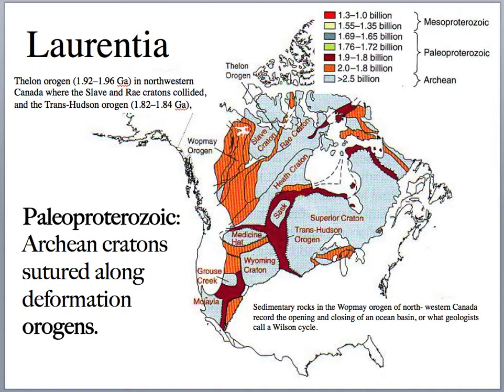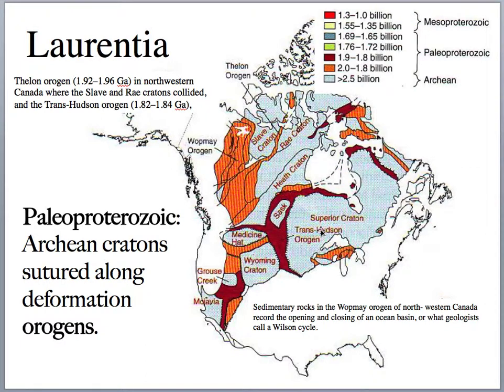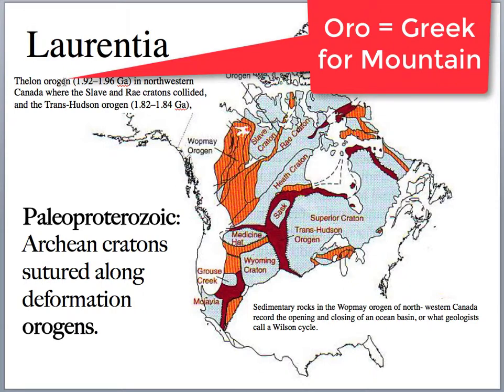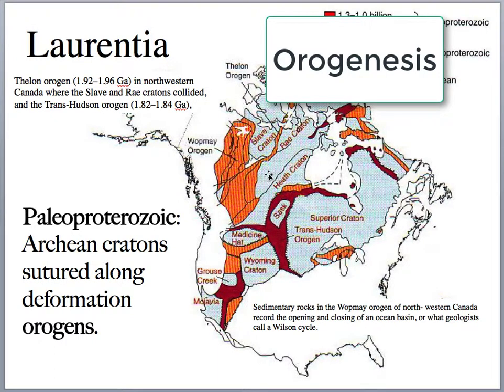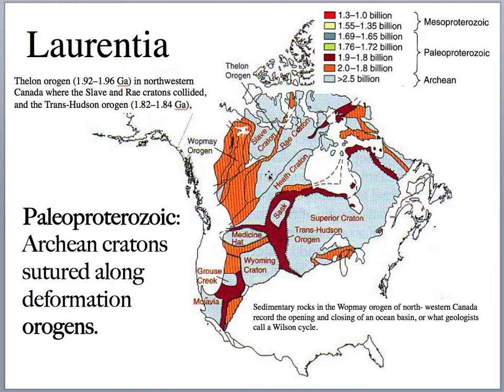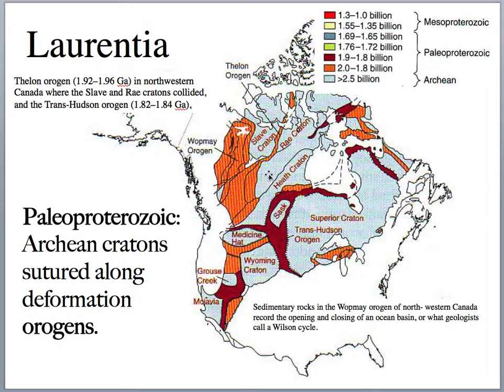The theme of the Proterozoic is that in the Archean we had individual cratons — the Slave, the Rae, the Wyoming, and Superior cratons — formed by accretion of greenstone belts and development of granite-gneiss complexes. Now in the Proterozoic we're going to crash them together, amalgamate them, and make larger landmasses — in this case, Laurentia. These events are called orogenies (from the Greek 'oro' for mountain and 'genesis'), and they involve mountain-building, melting, and plutonism, forming new granitic rocks as the continents merge.